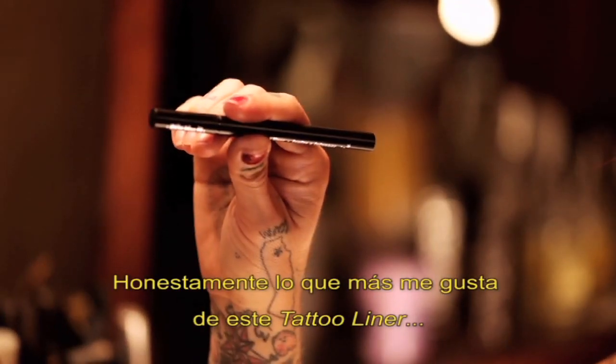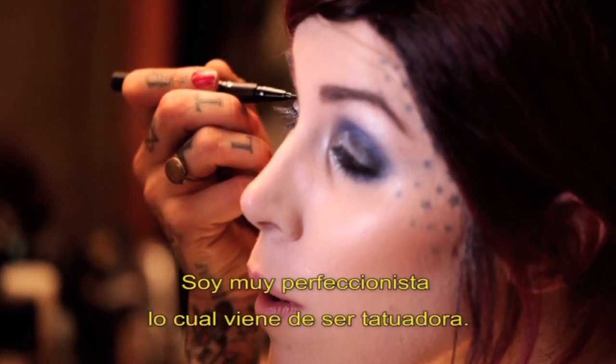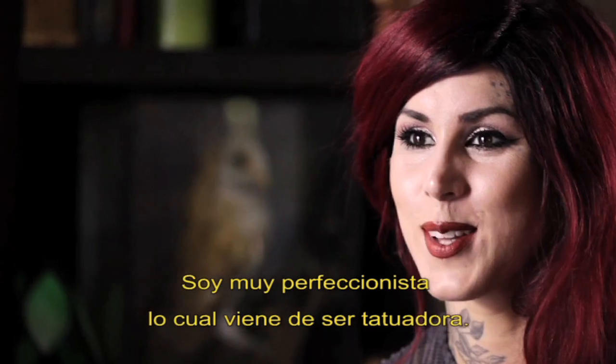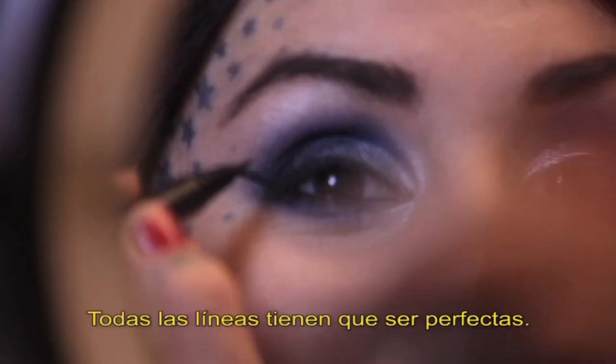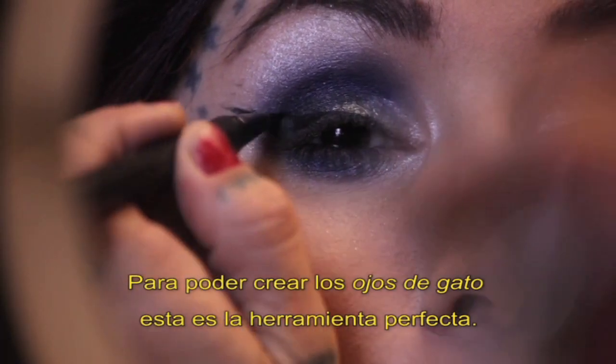My favorite part about this tattoo liner is just the amount of preciseness that you can get from the brush. I'm a perfectionist by default, and I think that just comes from tattooing for so long — every line has to be perfect. To be able to achieve that perfectly pointy cat eye, this is definitely the tool.